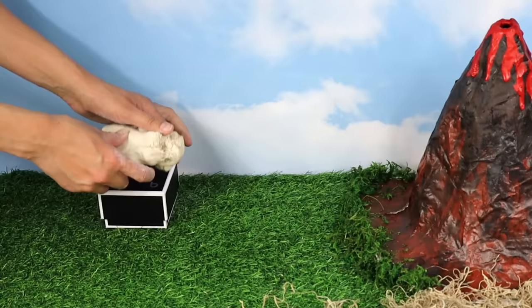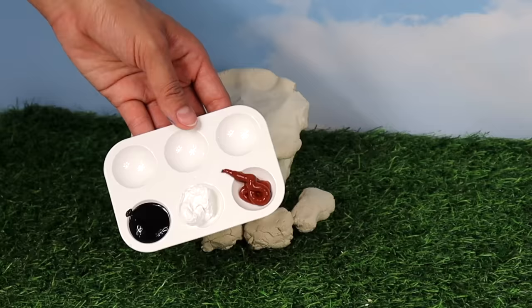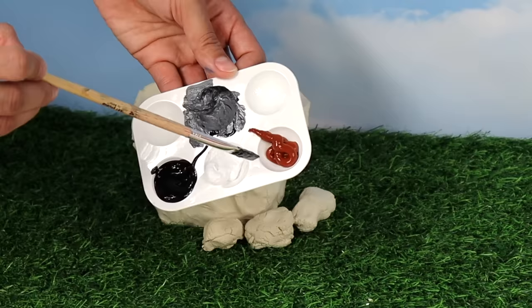Let's create a rock. We'll take this box over here and cover it with clay. Now let's paint it — we'll mix black and white to make gray, and brown and white to make beige.